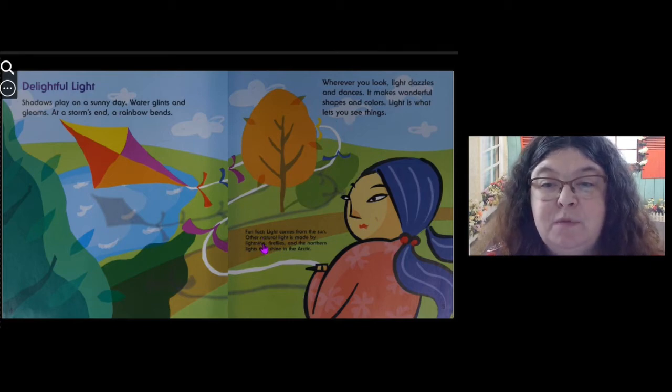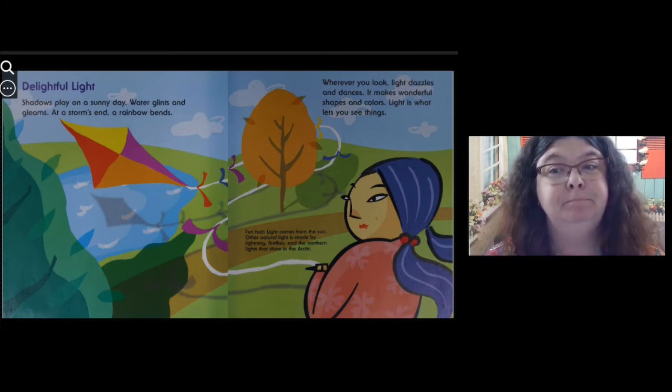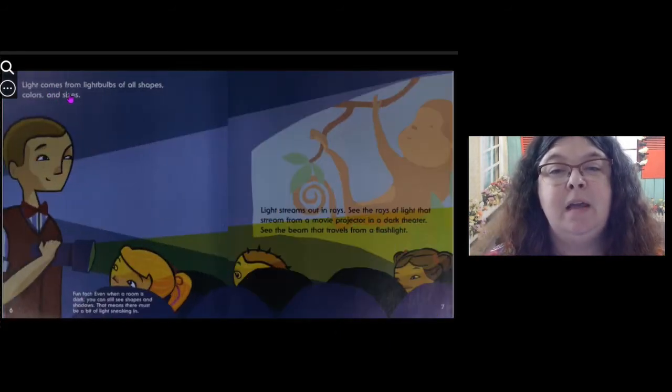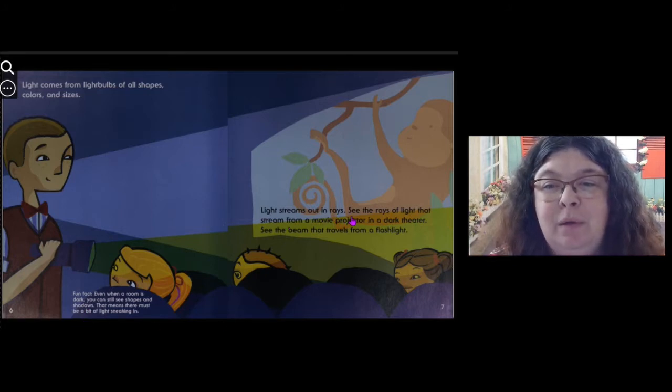Fun fact: light comes from the sun. Other natural light is made by lightning, fireflies, and the northern lights that shine in the Arctic. Light also comes from light bulbs of all shapes, colors, and sizes. Fun fact: even when a room is dark, you can still see shapes and shadows — that means there must be a bit of light sneaking in. Light streams out in rays. See the rays of light that stream from a movie projector in a dark theater, or the beam that travels from a flashlight.